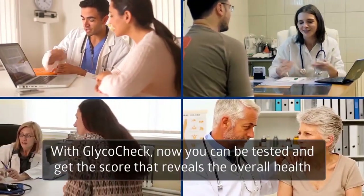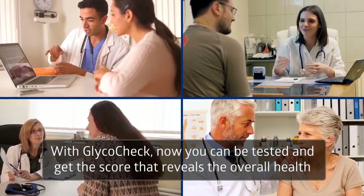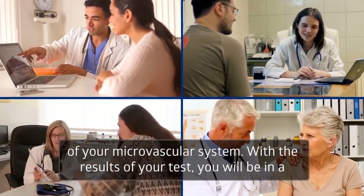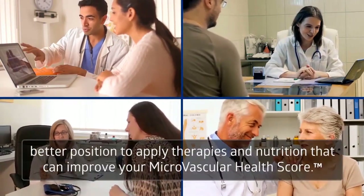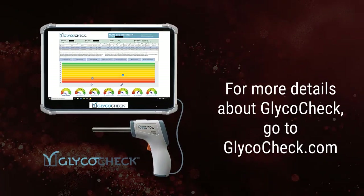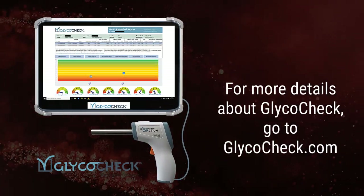With GlycoCheck, now you can be tested and get the score that reveals the overall health of your microvascular system. With the results of your test, you will be in a better position to apply therapies and nutrition that can improve your microvascular health score. For more details about GlycoCheck, go to GlycoCheck.com.